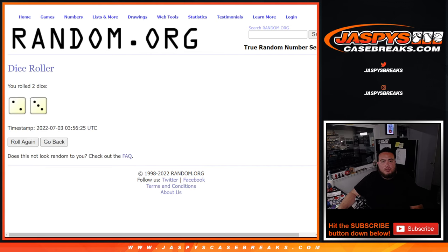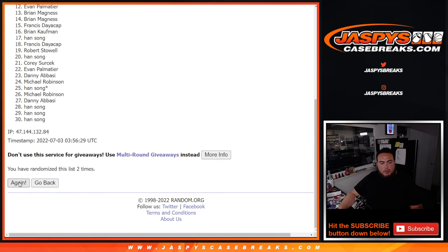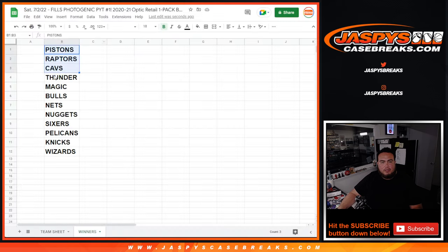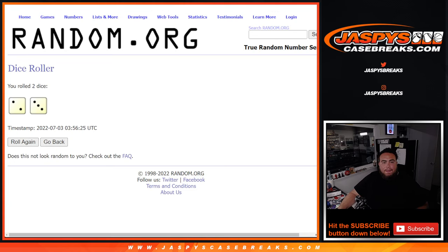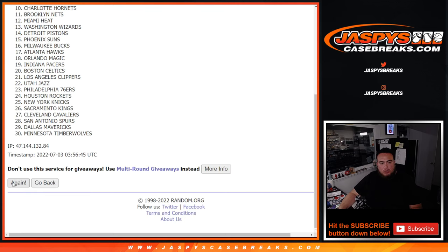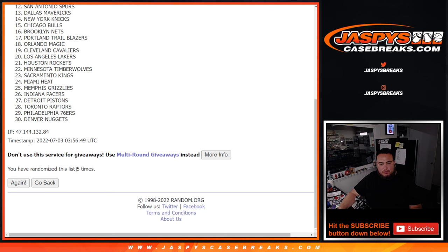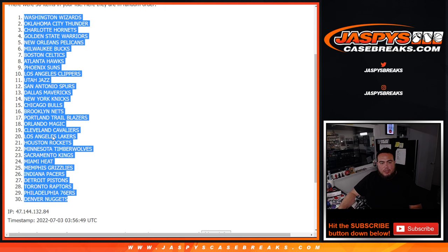And we got ourselves a 2-3, so 5 times just for the pack filler. 1, 2, 3, 4, 5. Hand down to Francis. Yeah, this is just for the break first, 5 times. Washington Wizards down to the Denver Nuggets.